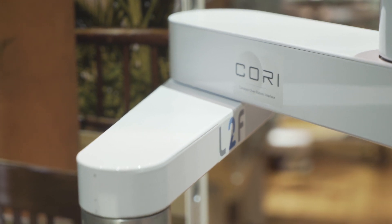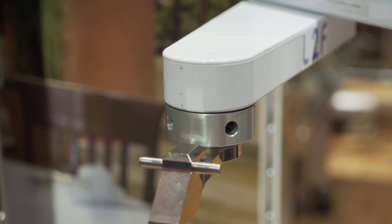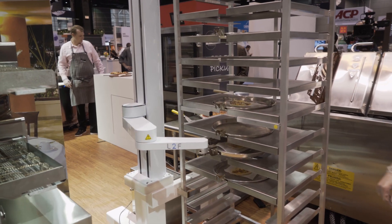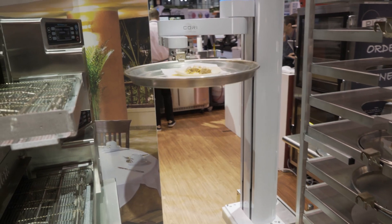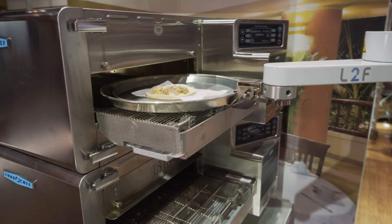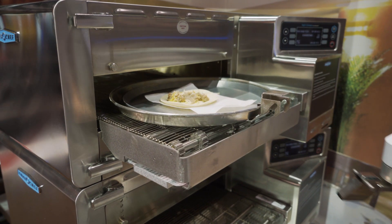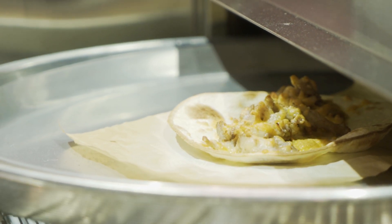One of the reasons we created this solution was looking at our clients who have throughput issues. They want to produce more food and they don't have space to have three ovens side by side. That environment causes stress on the worker, could cause injuries, could lead to lawsuits. So we're really trying to take that job and make it easier for the people inside the kitchen that are making pies.